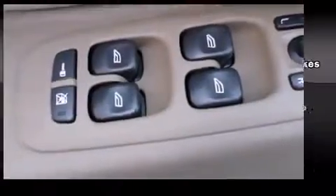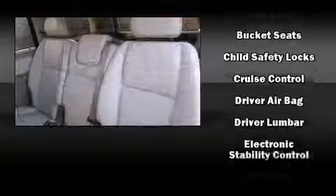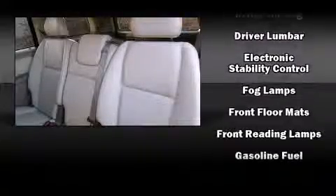Volvo ensures the safety and security of its passengers with equipment such as traction control, brake assist, anti-whiplash front head restraint, and four-wheel disc brakes with AVS.